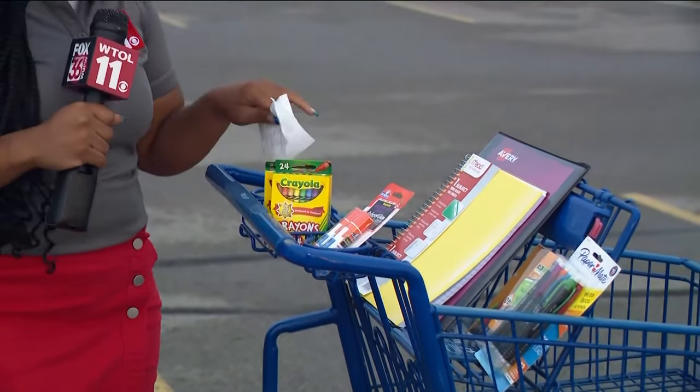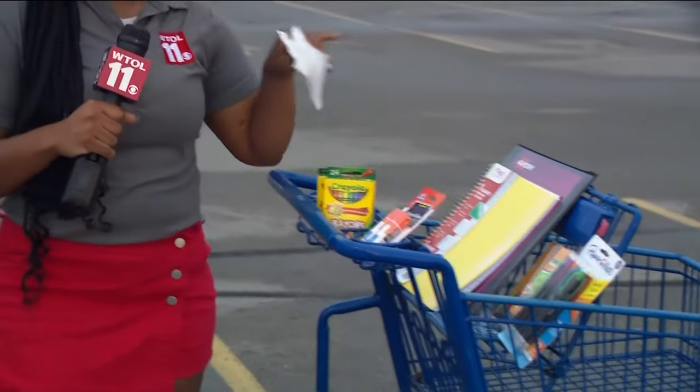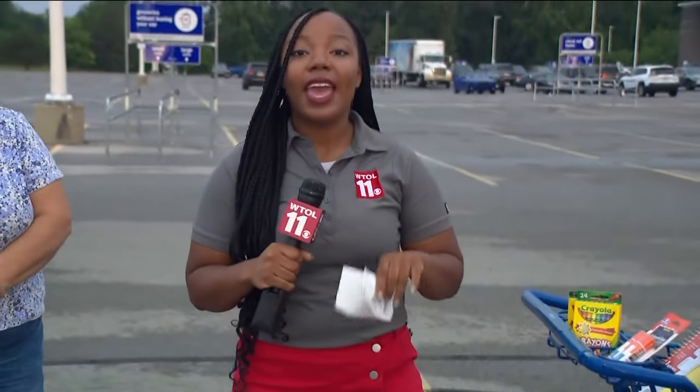I also got pencils, a notebook, and a binder, all discounted this morning. With the discount this year, you also get up to $500 — that's more than what we saw last year.